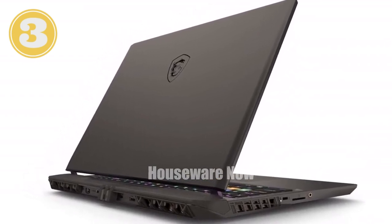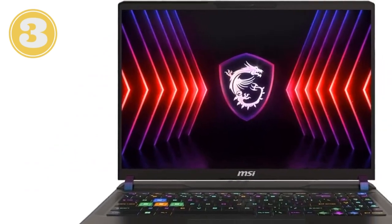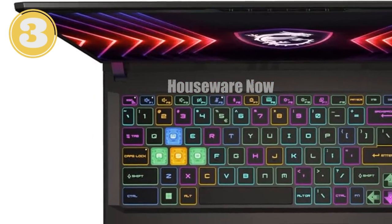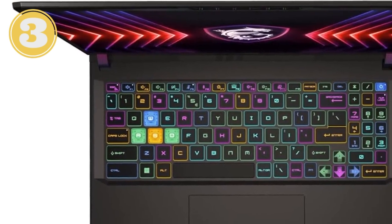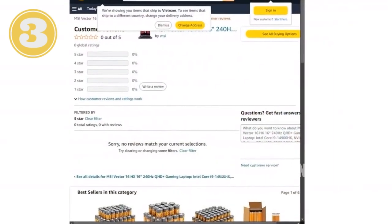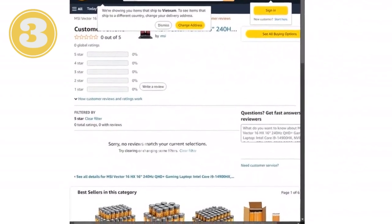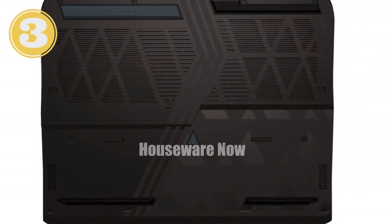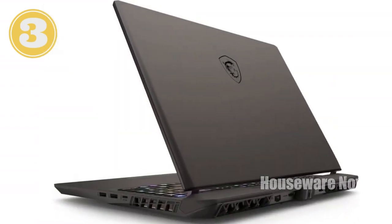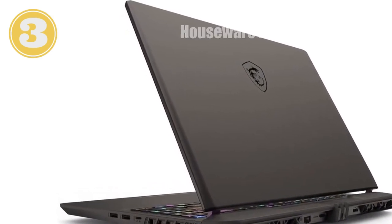One of the standout features is connectivity. The Vector 16 HX comes with Thunderbolt 4, offering the fastest data transfer speeds available — perfect for connecting to multiple high-res displays, external storage, or any peripherals you need. And with the latest Wi-Fi 7 technology, you'll be streaming, downloading, and gaming at lightning-fast speeds no matter where you are. MSI has also crafted the Vector 16 HX to be sleek and professional, with a black finish that's both modern and timeless, and Cooler Boost 5 technology ensuring it stays cool even during marathon gaming sessions.